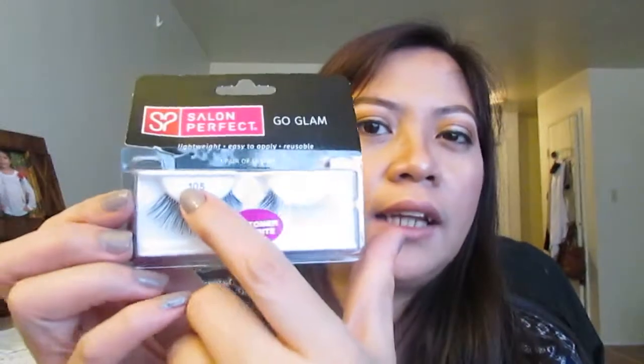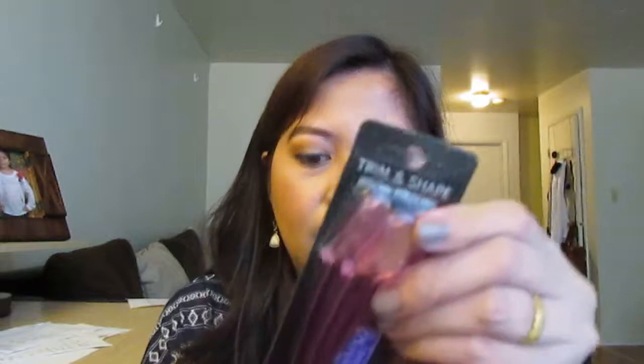I also got Salon Perfect falsies — the 105 Black — it's a customer favorite at $2.98. And also from Salon Perfect, an eyebrow trimmer for $2.98 as well. Be careful when using this because it's sharp.